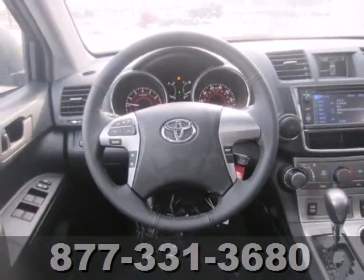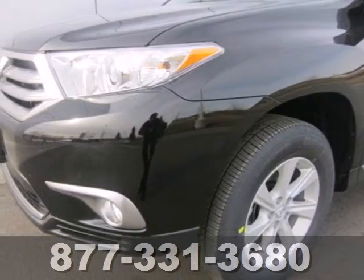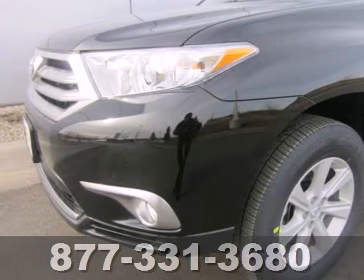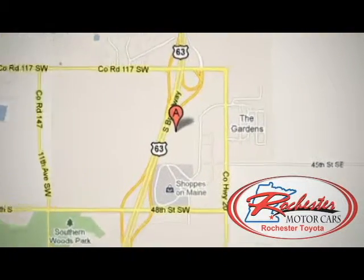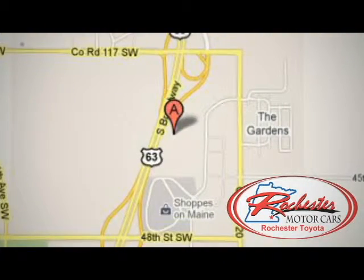You'll be amazed by the versatility of this 2013 Highlander. Come see it today. Experience the difference at Rochester Toyota Scion. We're conveniently located between 40th Street and 48th Street, Southeast on Highway 63 South in Rochester, Minnesota.